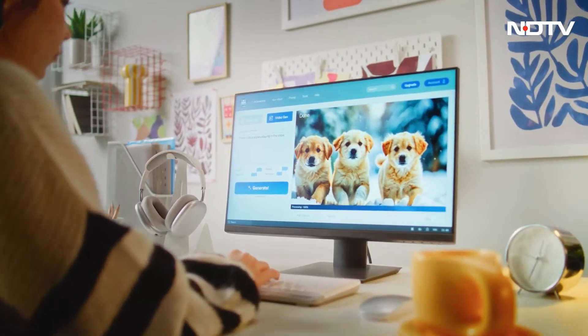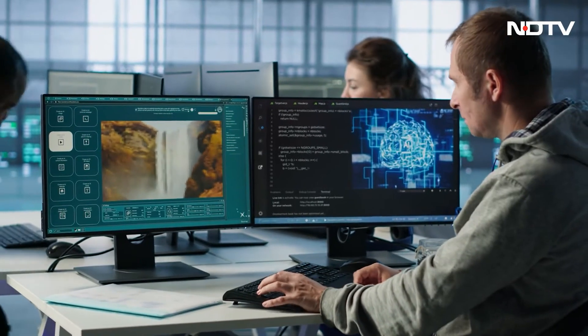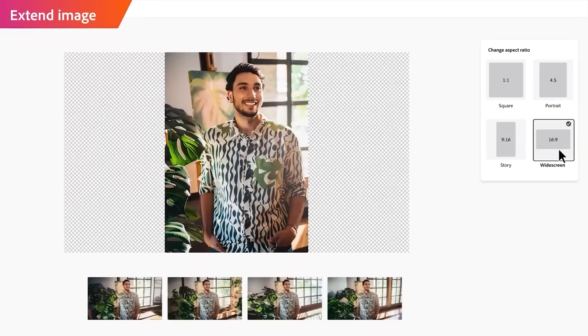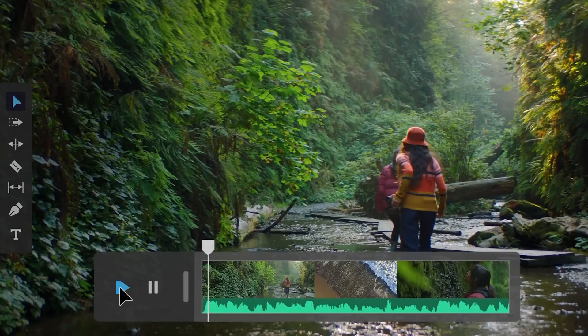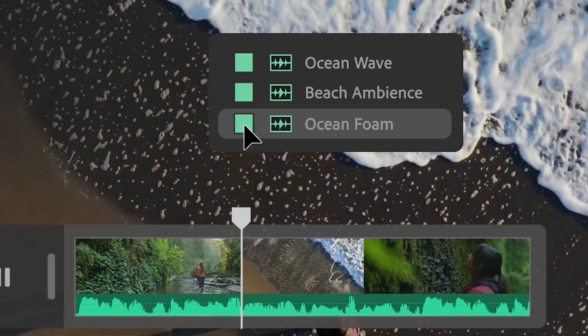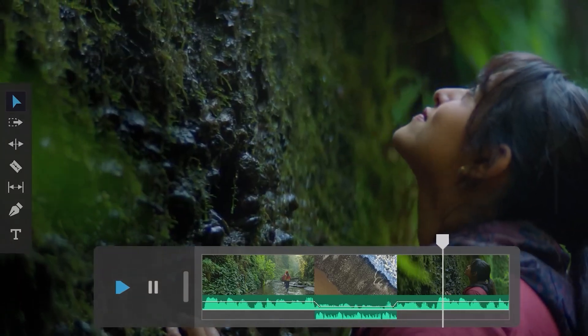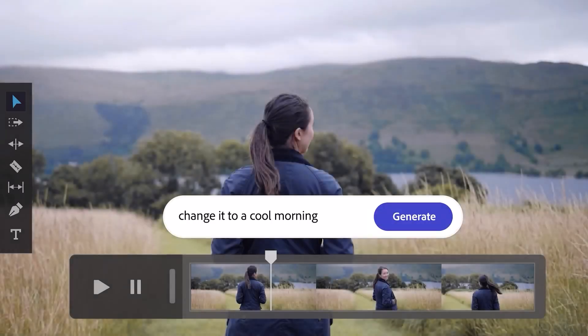Tool 2: Adobe Firefly. High-end multimedia creation has traditionally been reserved for professionals with expensive software and years of experience. But Adobe Firefly is changing that, allowing anyone to generate images, videos, and even voiceover scripts using simple text prompts. Users describe their vision, and Firefly creates it — the AI adapts styles, adjusts aspect ratios, and fine-tunes motion elements, giving complete creative control without needing advanced design skills.